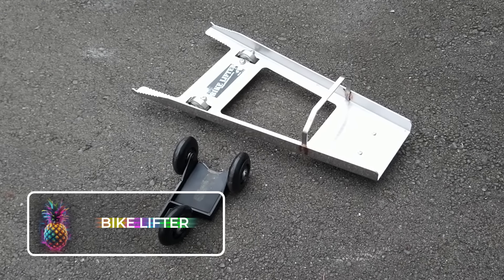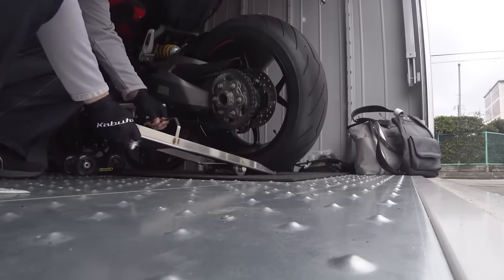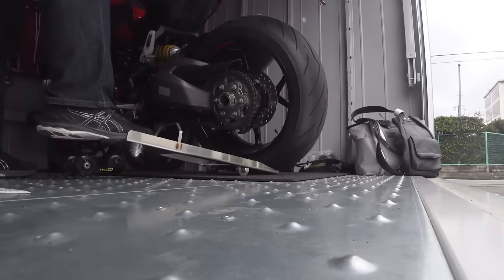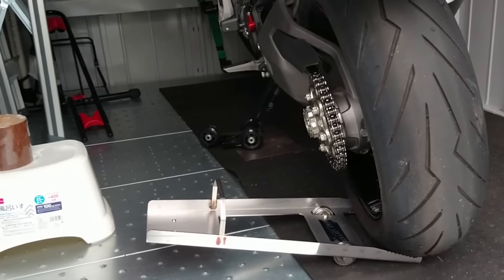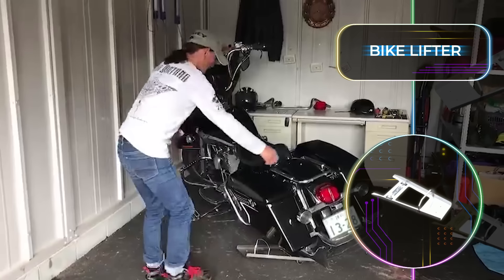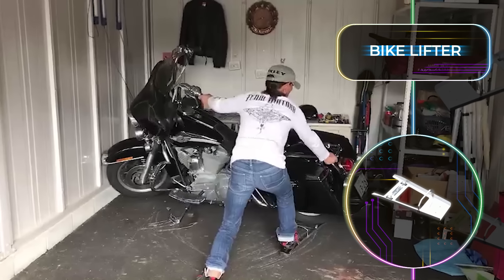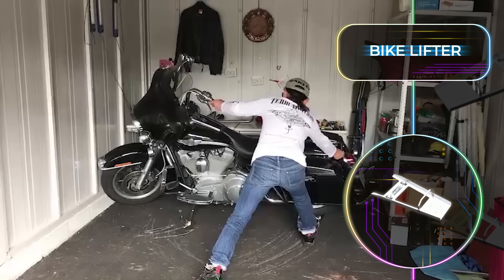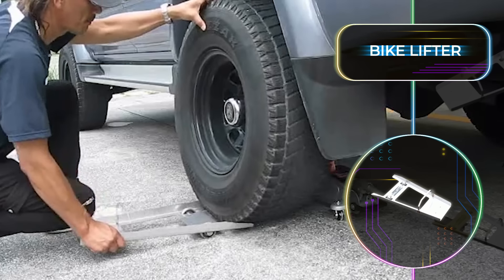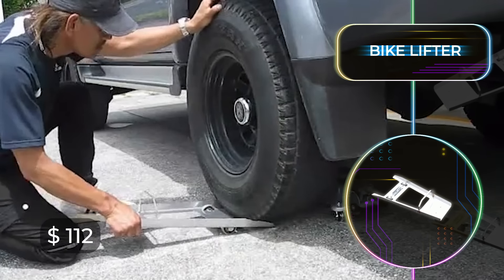Just because motorcycles are more compact than cars doesn't always mean they are easier to transport and move around. This Bike Lifter changes all that, completely revolutionizing the process of moving your motorcycle around in your garage and loading it up onto a truck bed. The Japanese model has two wheels and a bearing that measures around 21.5 by 11 inches or 545 by 275 millimeters. It can even be useful for when you're working on your car wheels, so the practicality of this tool knows no bounds. It has a price tag of only $112, which is a steal.